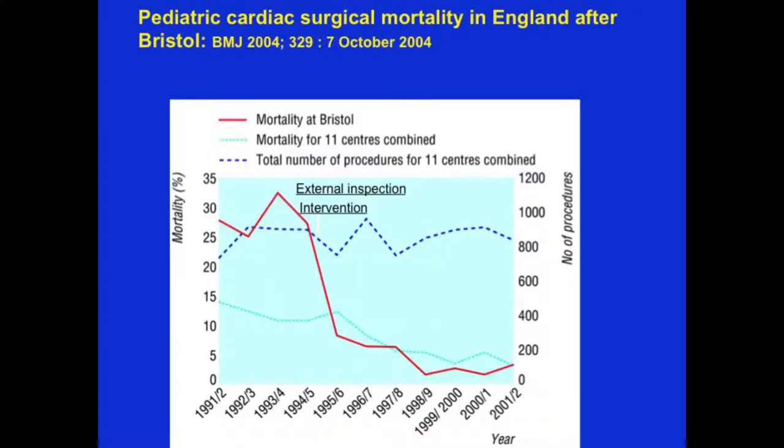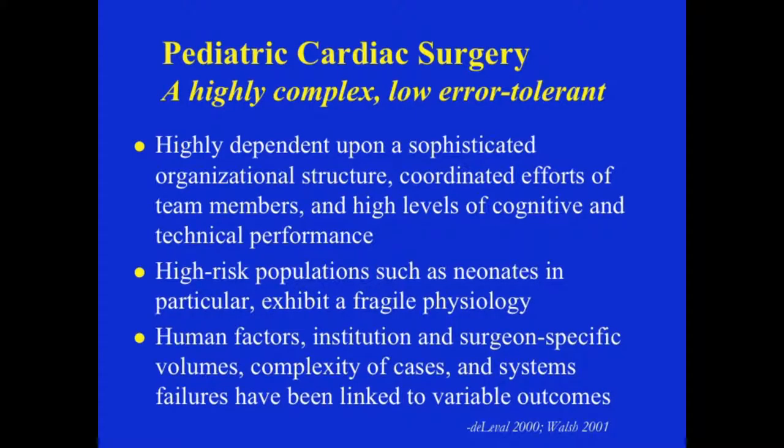Here's another way of looking at Bristol. You can see what happens when changes occur — external inspections, change of leadership, change of training — and now, continuously, the mortality at Bristol is one of the lowest in Europe, not just in the UK. When we study pediatric cardiac surgery and the role of human factors, we're looking at a highly complex, low-error-tolerant environment, highly dependent upon a sophisticated organizational structure, coordinated team efforts, and high levels of cognitive and technical performance.